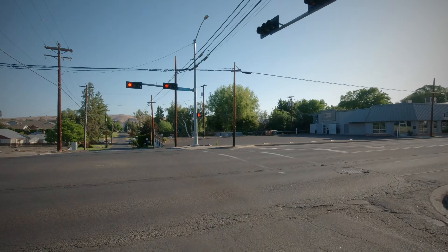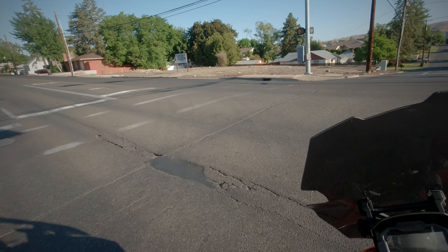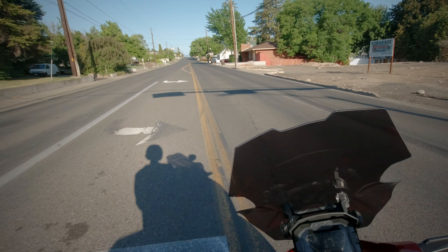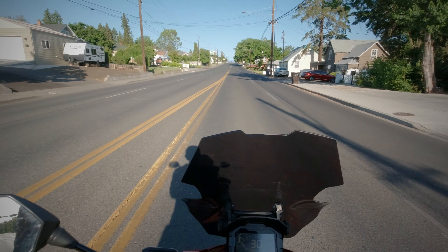I've been sitting here at this light for a while — good thing we have a law in Washington State that says motorcycles don't have to sit at lights that don't recognize their bikes.